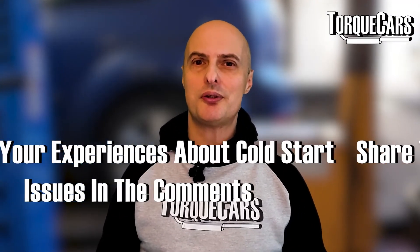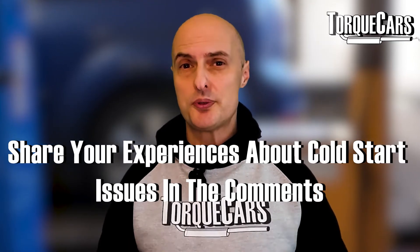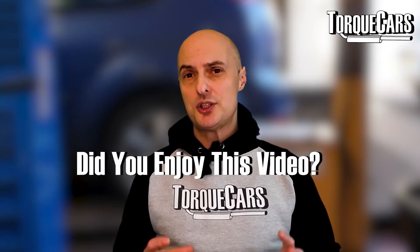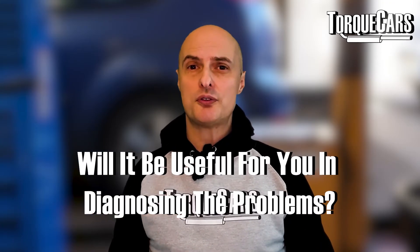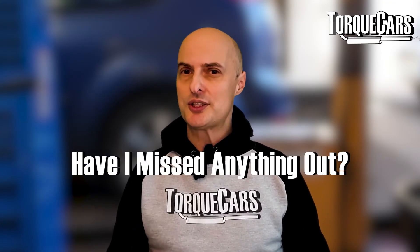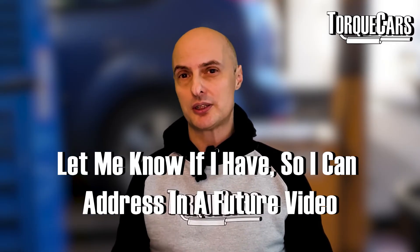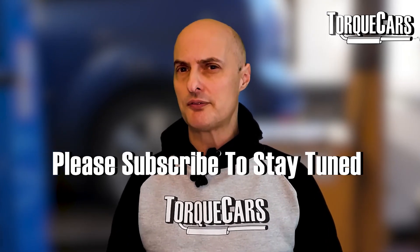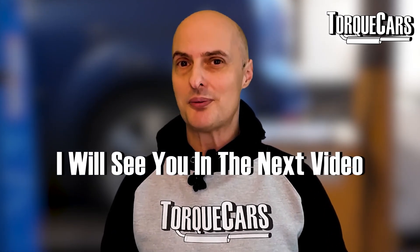Hope this video has been useful. If you've had cold start issues, drop us a comment about your experiences and what you did to fix it. If I've missed anything let me know and I'll address it in a future video. Thanks so much for watching — if you haven't subscribed please do, and I'll see you in the next video.